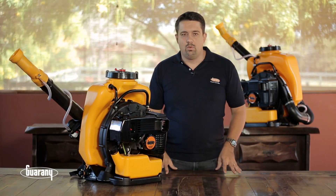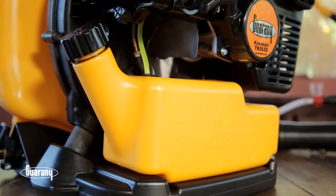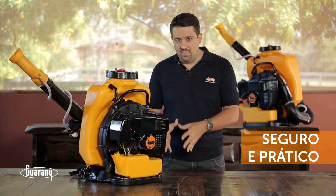O tanque de combustível, localizado abaixo do motor, garante maior segurança ao operador e facilita o abastecimento.